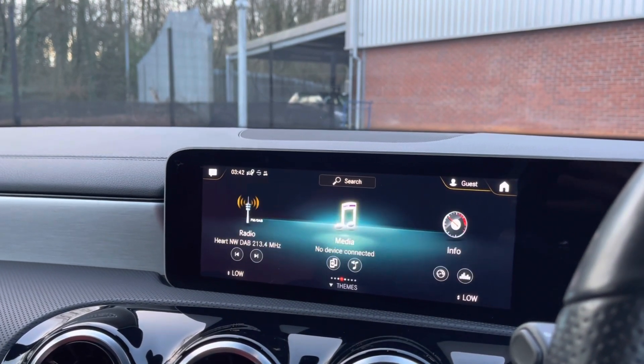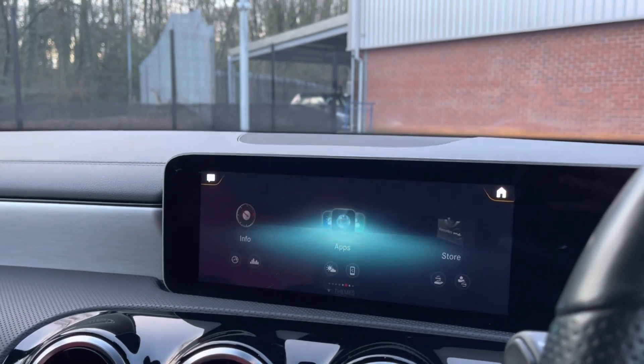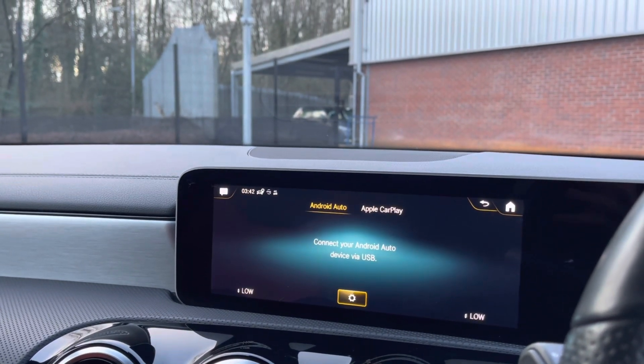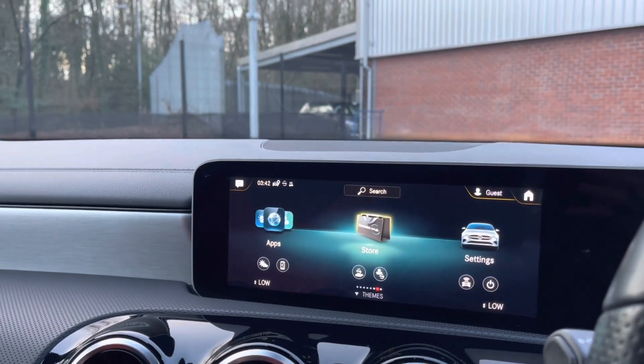You can also play your favourite songs via the media connection, or if you prefer, you can listen to the DAB radio. This vehicle does also come with some brilliant apps such as Apple CarPlay and Android Auto, allowing you to mirror your own mobile device so you can use such apps as Spotify, Google Maps, Apple Music, and so on.